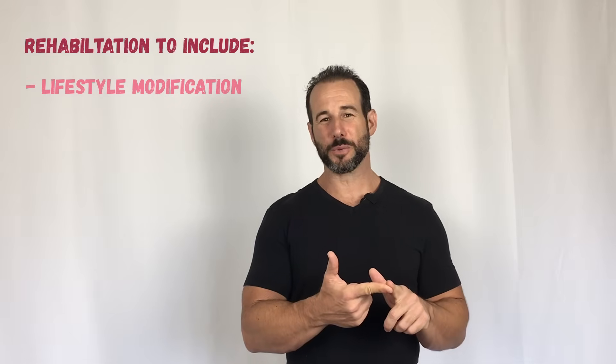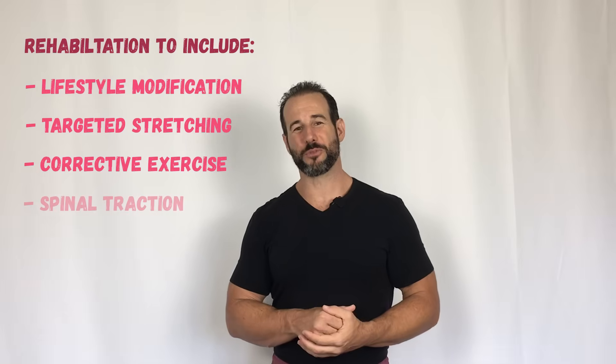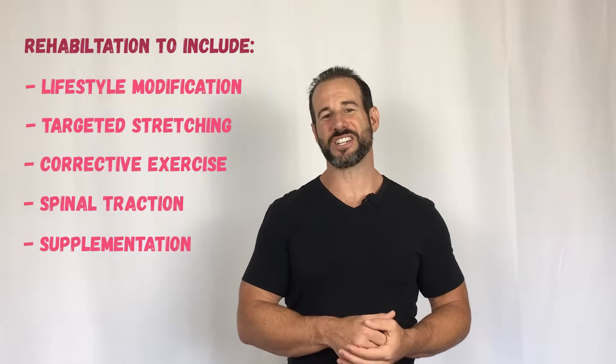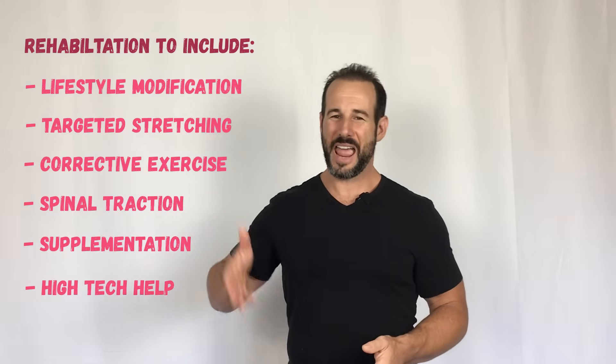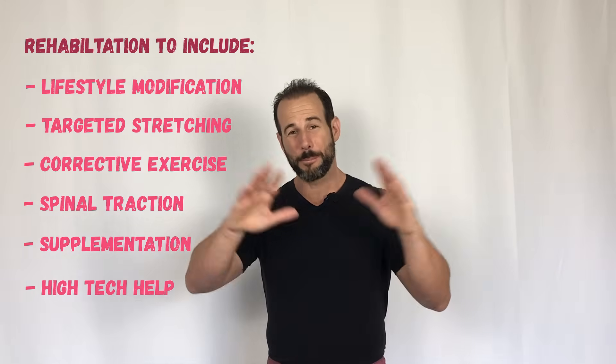Because this procedure involved a significant financial investment on my part, for the next six months I'm pulling out all the stops to maximize my results. That means modifications to my daily routine, a new stretching and strengthening protocol, lumbar traction performed multiple times per week, supplementation and nutrition strategies, as well as one piece of high-tech gadgetry that's been proven to enhance tissue repair and regeneration. If you're interested in seeing a video about my complete rehabilitation program, leave me a comment down below and I'll put that out for you.